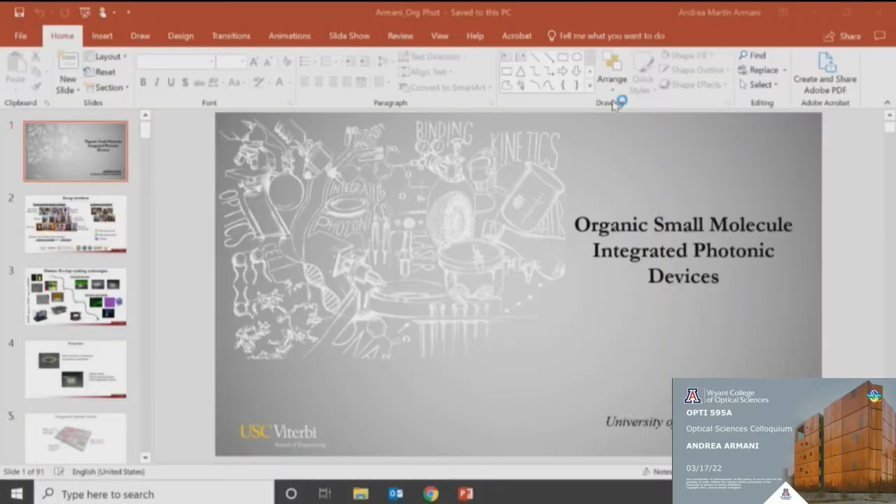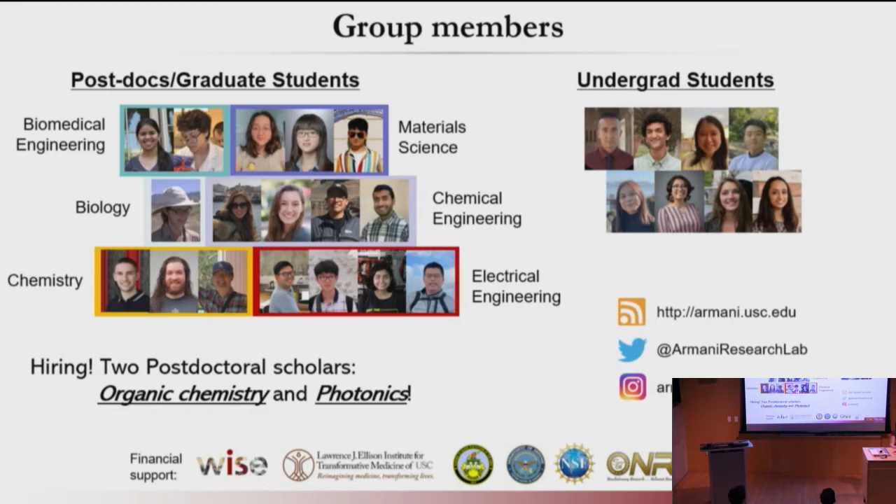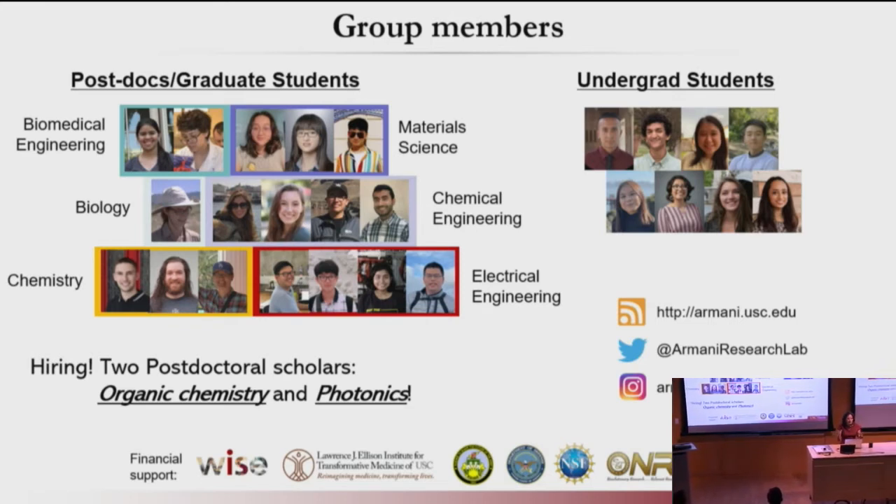There's an article that she wrote on SPIE — how to write a good research paper — and there are like 10 steps. It's really good, and there's a cute little cartoon. I started getting questions about, you know, are all the students in the same field? So now I put them in little boxes so you can see exactly how spread out they are across all the different fields.